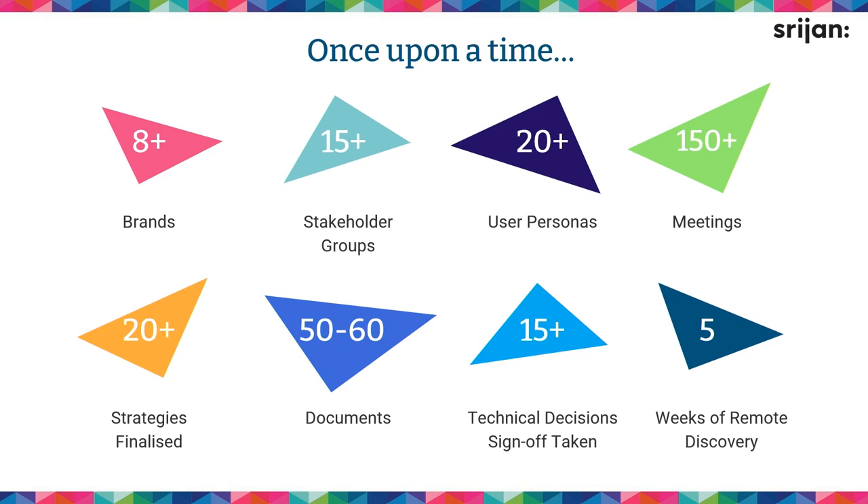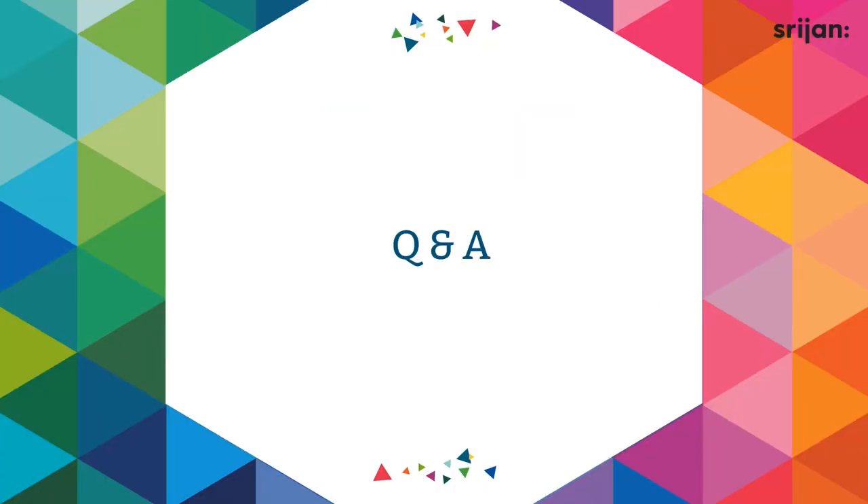So that's the story — what it all came down to: eight-plus brands, 15-plus stakeholder groups, a 23-month project with five weeks of discovery. This is the recipe of what worked for us. We had a strong foundation early on in how we do discoveries, but this was different because it was all remote — we had to re-strategize, fall, get up, learn, and repeat. Our honest intention was to give back to the community so that you can use this as a reference and build great products in your project setting.